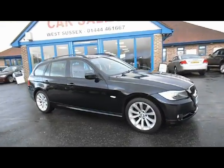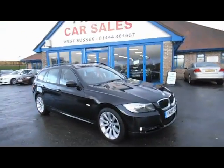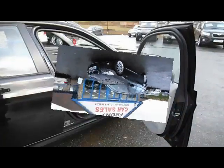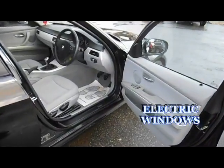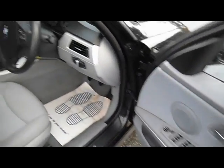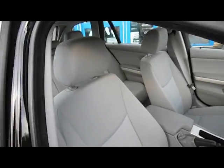My name is Bob Marksman. I'd like to thank you for taking the time to have a look at my film today. If you'd like to buy this car or you'd like some more information about it, please give me a call on 01444 461 667.